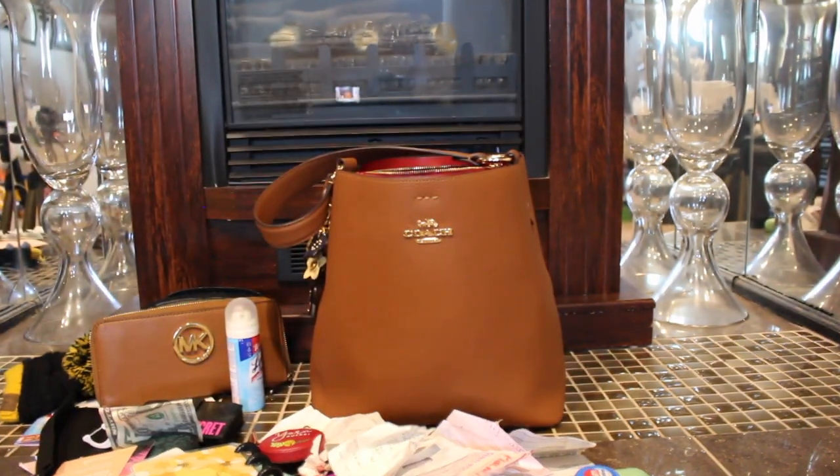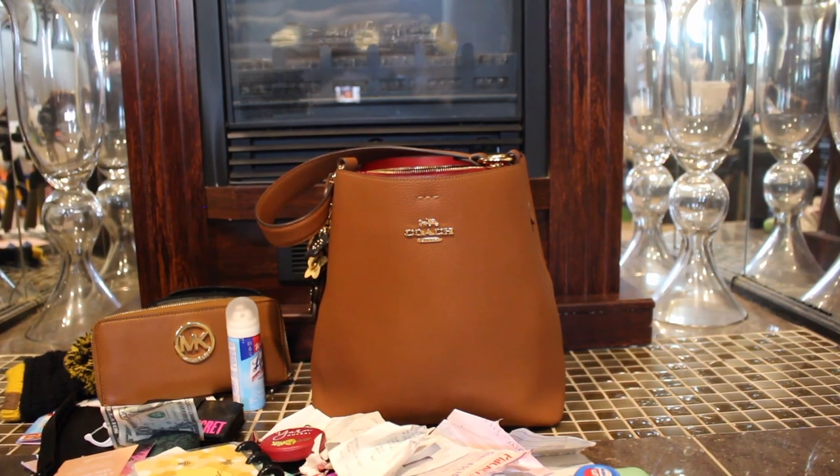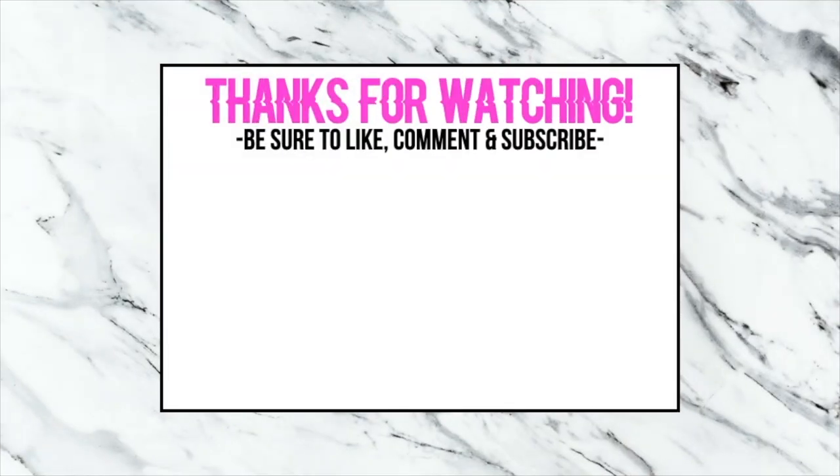So that is what's in my bag! I went ahead and did this video because I am getting ready to transfer bags, so I just went ahead and showed you guys what was in my bag before I transferred to another bag. As always, if you have any questions just let me know, and I will talk to you guys later — bye bye bye!